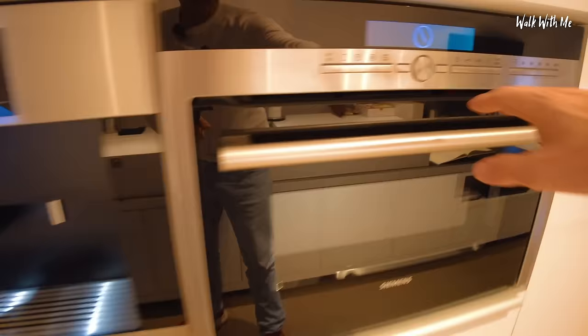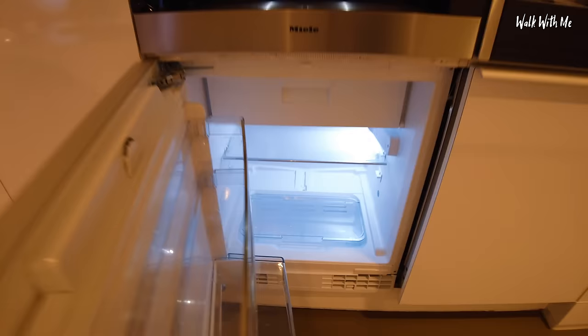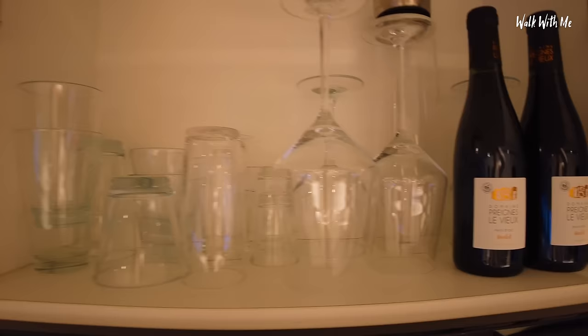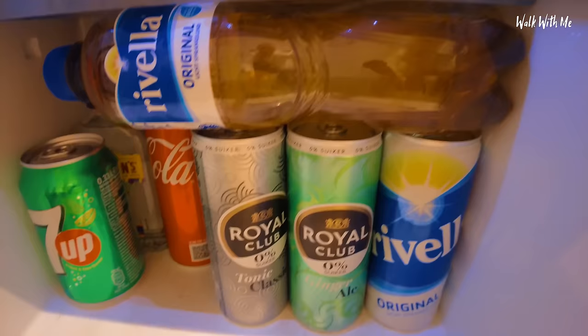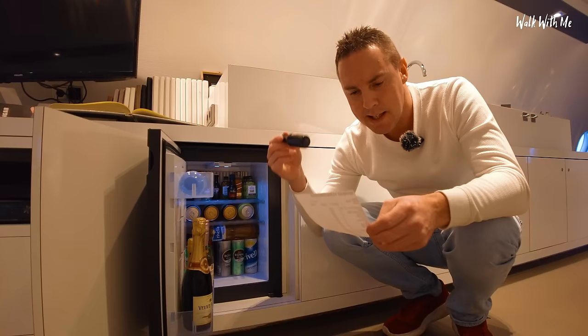I've got an oven — so you can book this out for like a week. A dishwasher and a huge fridge. We've got cups, wine glasses, and some red wine. There are also some cupboards down here where I've got the minibar. All this comes at an extra cost. There's champagne, all the spirits I could want including a nice Baileys, beer, and some soft drinks. The price list: a Coke is three euros, this wine is nine euros, this little Baileys is six euros.